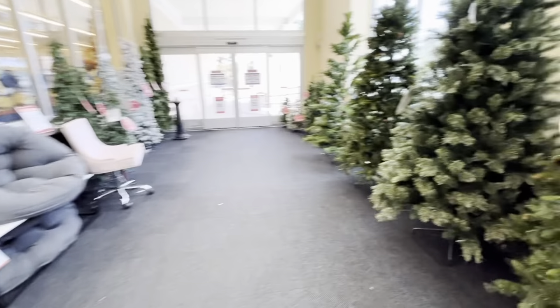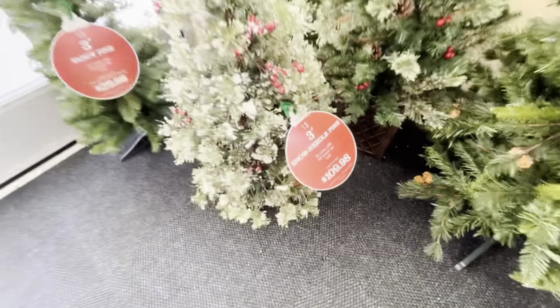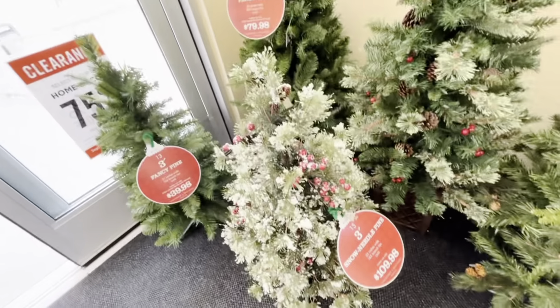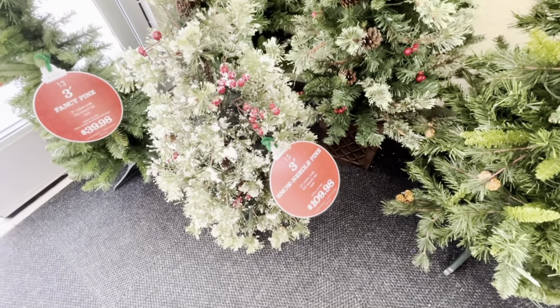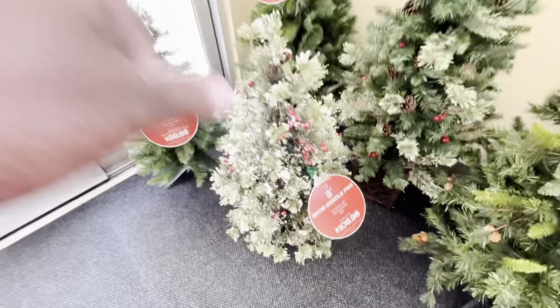I'm not gonna be shopping Hobby Lobby for Christmas trees — this turns me off. I have a tree like this little one right here, it's $109.98. This is what my Christmas tree looks like but it's big. I got mine for $28.36 on sale. This little three-foot tree here is $109.98, so yeah, let's move on.